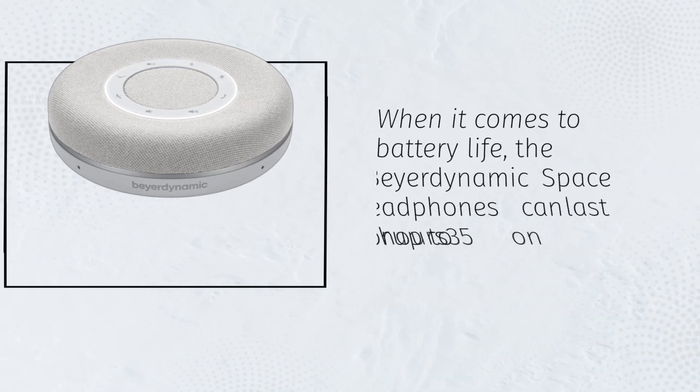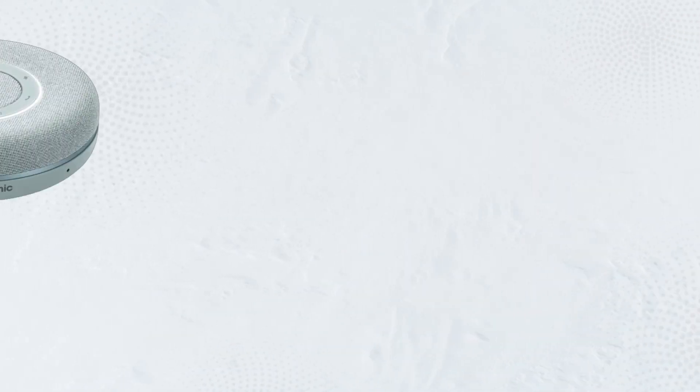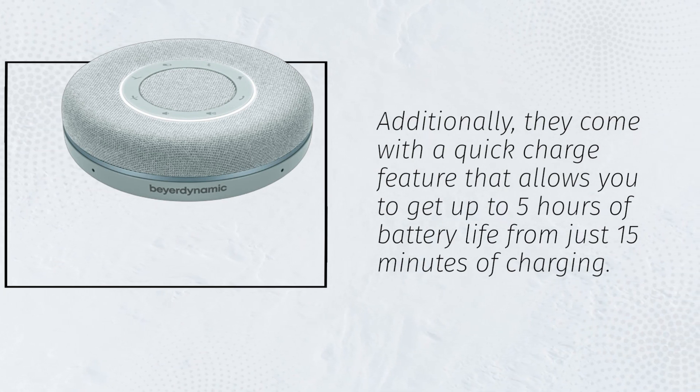When it comes to battery life, the Beyerdynamic Space headphones can last for up to 35 hours on a single charge. Additionally, they come with a quick charge feature that allows you to get up to 5 hours of battery life from just 15 minutes of charging.